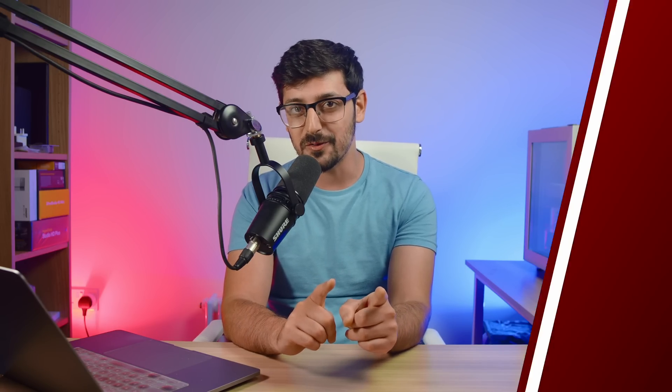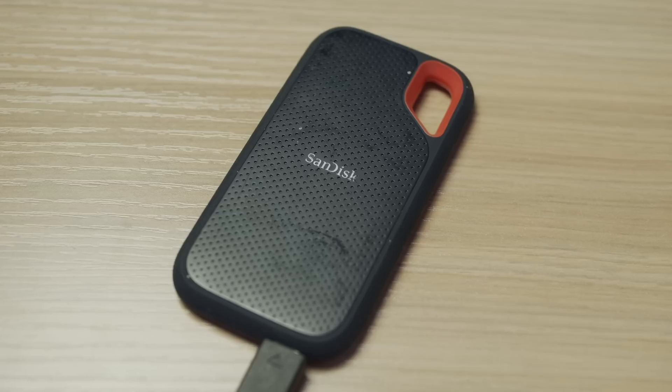Onto prediction number three, and I think this is probably the one that excites me the most: network recording, or what I'm calling record to CloudPod/CloudStore. Currently, the only real way you can record on the ATEM Minis is by plugging in a hard drive to the back of the device and recording directly to something like an SSD. But I think in the next version they're going to enable another way of recording — over the network.